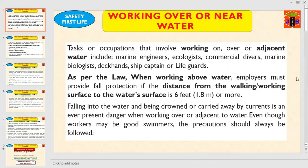Tasks or occupations that involve working on, over, or adjacent to water include marine engineers, ecologists, commercial divers, marine biologists, deck hands, ship captain, or lifeguards.